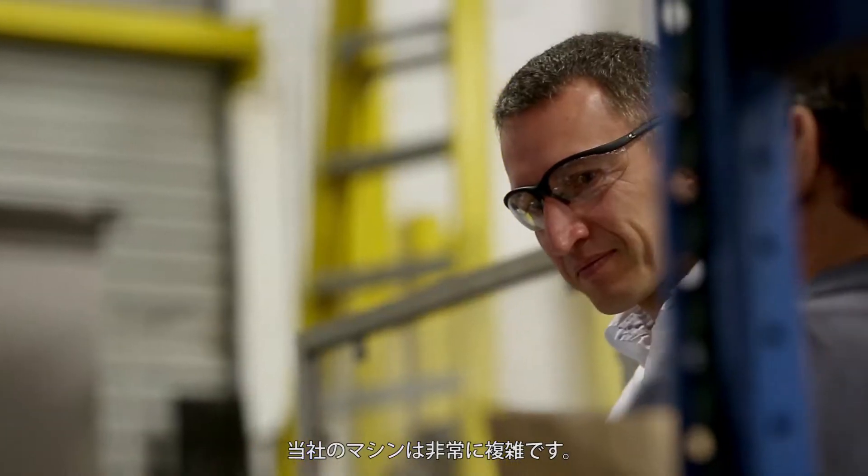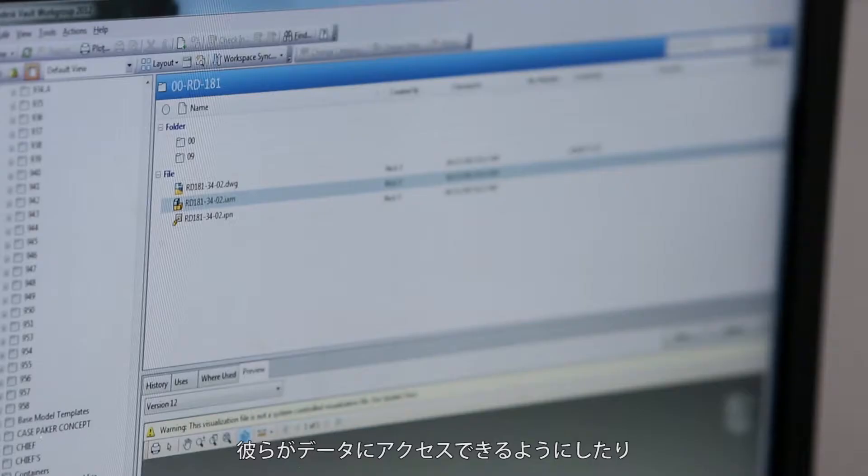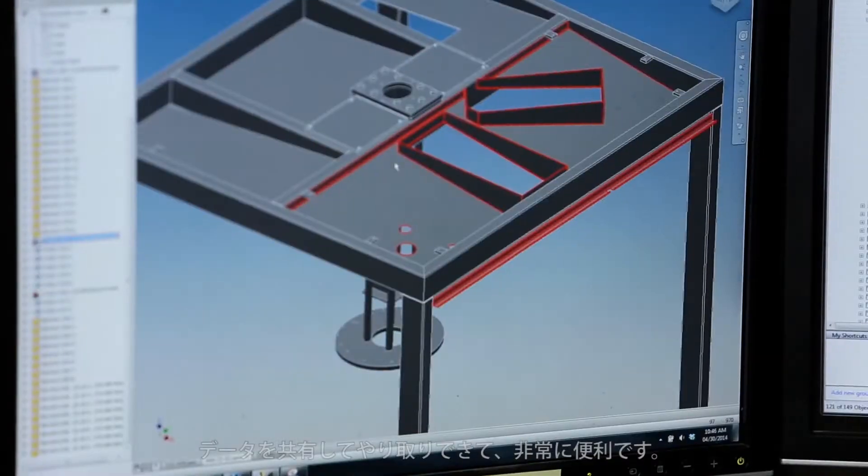These machines are very complex. Using Autodesk Vault to collaborate with outside suppliers and give them access to our data and be able to share that data and collaborate back and forth is really beneficial to us.